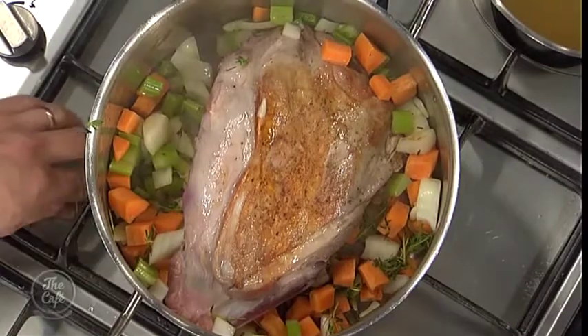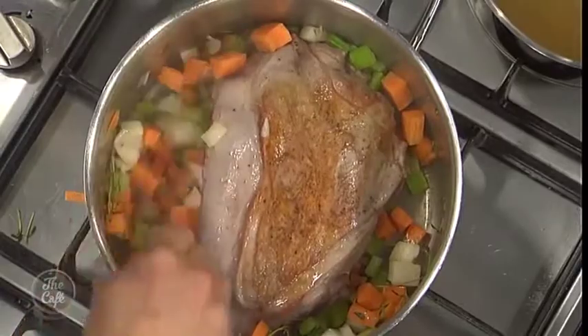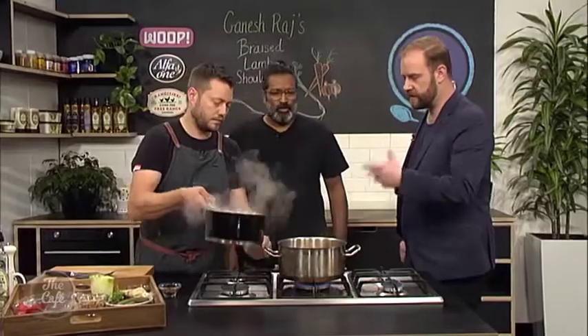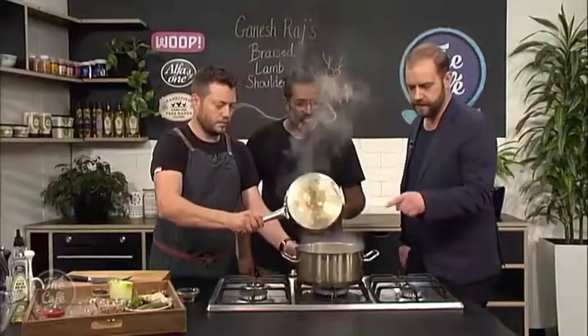Once the onions start to sweat and the carrots become a little translucent, it's time for the next step: adding chicken stock. The reason for cooking the vegetables dry first is that it builds more flavor. The classic combination of carrots, celery, and onions is the magic trio for a dish like this.